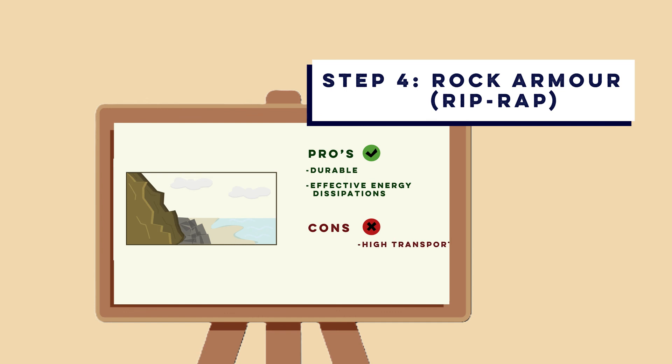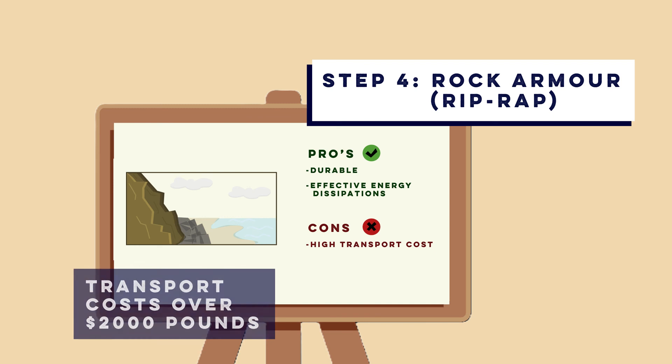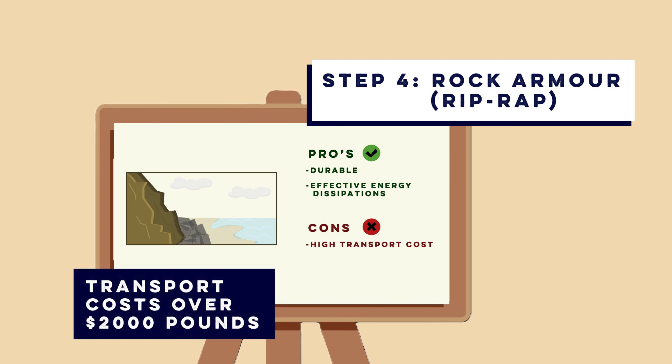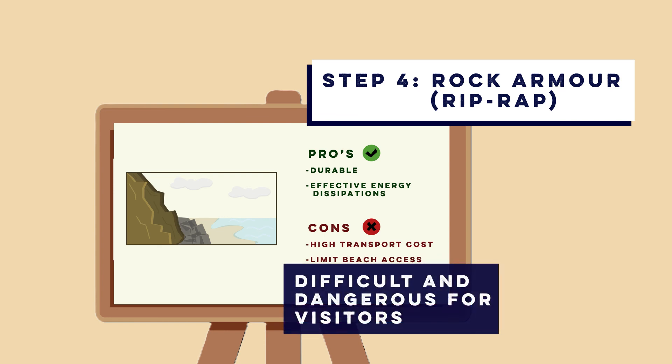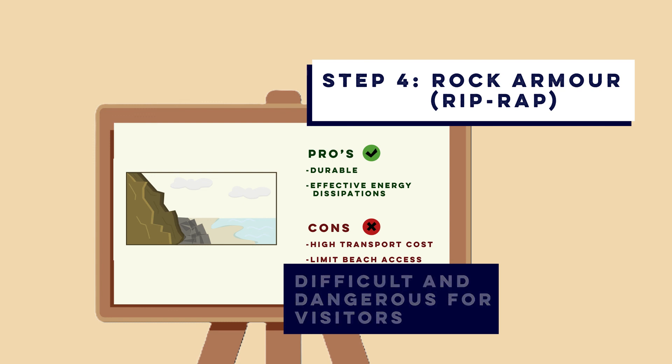However, there are high transport costs in moving these heavy rocks by truck or barge, often meaning costs can exceed 2,000 pounds per meter. Sometimes it can also limit beach access, as the uneven rocky surface can be difficult and potentially hazardous for beachgoers to walk on.